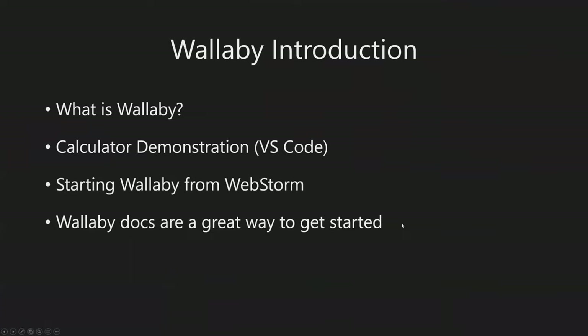Before we kick off, some of you are new to Wallaby - we know we have a number of registrations today from people who hadn't seen Wallaby before or had requested a trial license. Very quickly, we're going to talk about what Wallaby is and show a brief demonstration before getting into more advanced concepts. Wallaby is a developer productivity tool that runs your JavaScript tests - they could be TypeScript or CoffeeScript - immediately from your editor as you type. Unlike traditional test runners that produce results in your console and require you to save files, Wallaby runs on your files while they're dirty and shows you the results right in your editor.